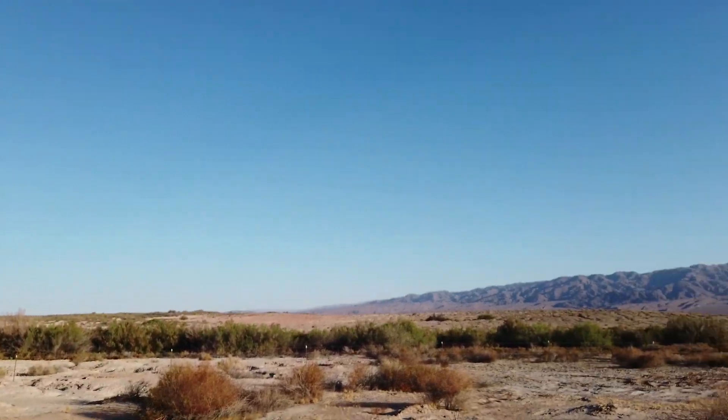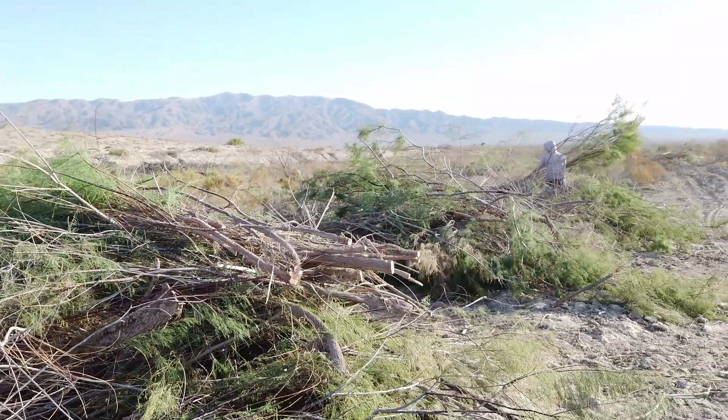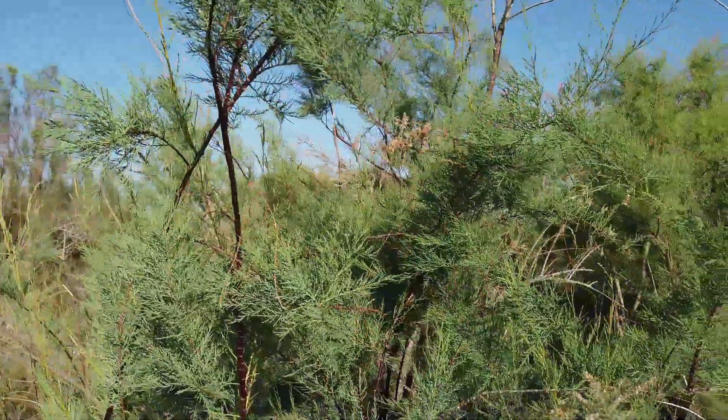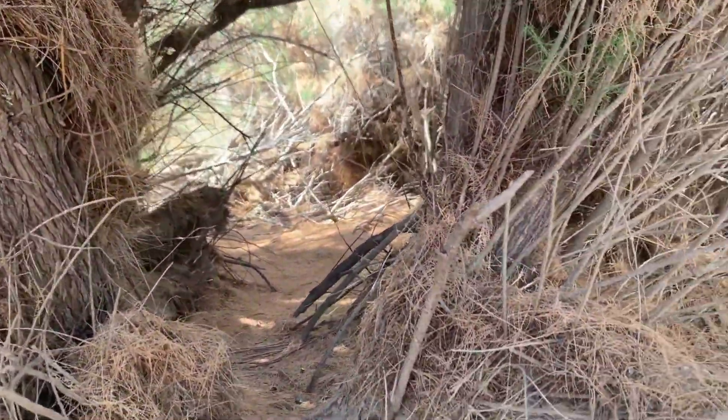A central restoration goal is to remove hundreds of non-native invasive tamarisk trees from the riparian area. Tamarisk are a large threat to the survival of desert pupfish because they take up large amounts of water — an adult tamarisk can take up to 200 gallons of water in a day. With hundreds of these trees lining the creek, that really depletes the amount of habitat available for the desert pupfish.